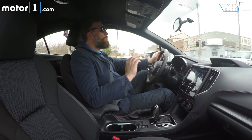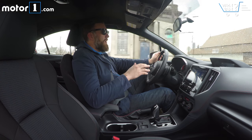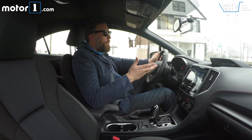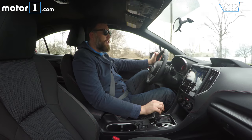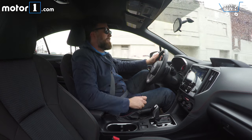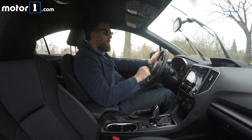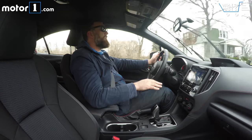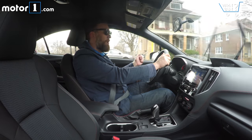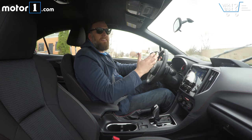The Impreza has a 2.0-liter naturally aspirated boxer four-cylinder engine making 152 horsepower and 148 pound-feet of torque. That's more than enough power for a car this size to feel pretty peppy, though I would prefer to drive it with a manual transmission instead of the CVT, even though the CVT is pretty painless. The boxer engine is mounted low in the car, so the center of mass is low, making cornering more planted and stable. Combined with a steering rack that's pretty quick, you have a car that feels really nimble a lot of the time.